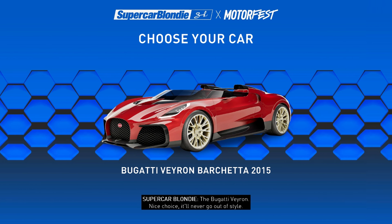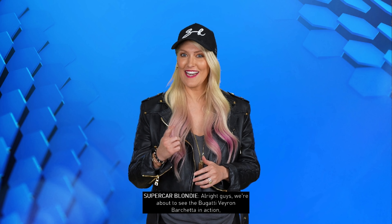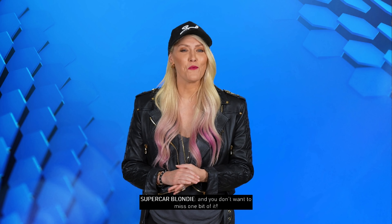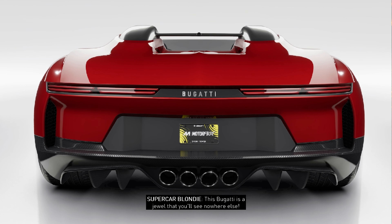The Bugatti Veyron — nice choice, it'll never go out of style. Alright guys, we're about to see the Bugatti Veyron Barchetta in action, and you don't want to miss one bit of it. This Bugatti is a jewel that you'll see nowhere else.